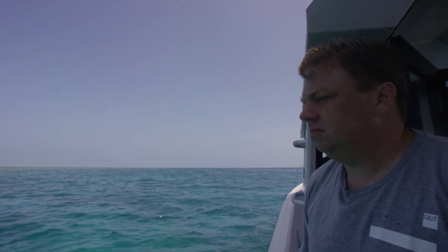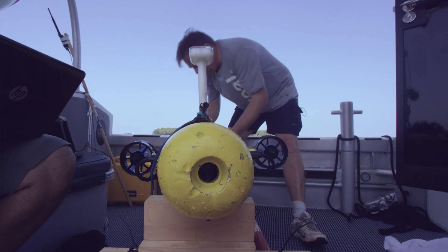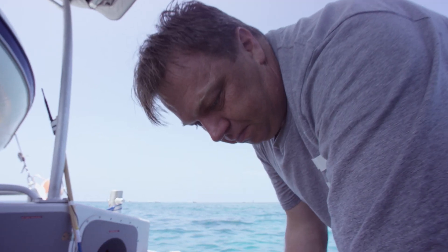I have a passion for the environment and how we can protect it. QUT's research is for the real world — we are solving big problems we face now and into the future.